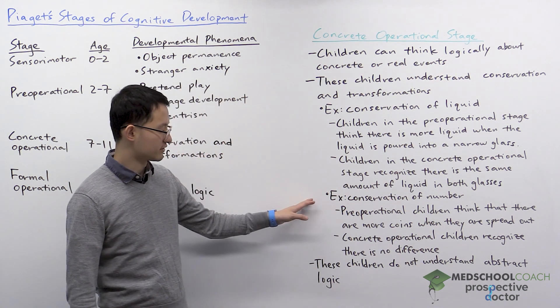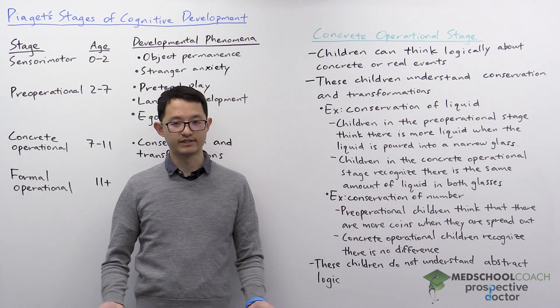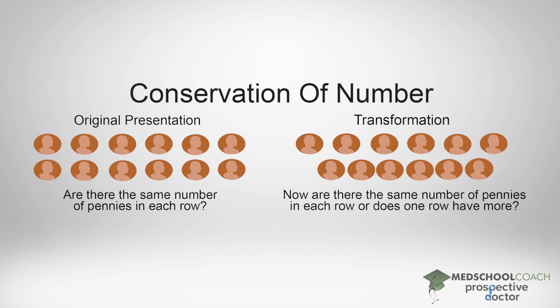Another example of conservation is conservation of number. If you take a look at this diagram, you'll see how the experiment works. Initially, you have a number of coins spread out in a line and you have two rows of them, spaced evenly. The experimenter asks the children: does one line have more coins than the other? Both pre-operational and concrete operational children can say that both rows have the same number of coins.